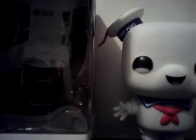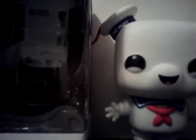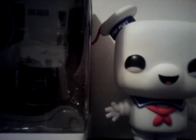Hello YouTube, this is LogoFace and we have the 6-inch Funko Pop Movies Ghostbusters 109 6-inch Stay Puft Marshmallow Man.